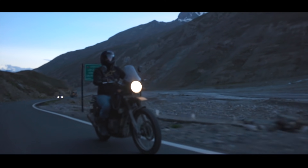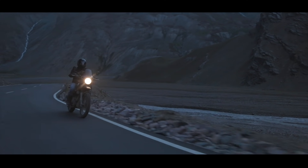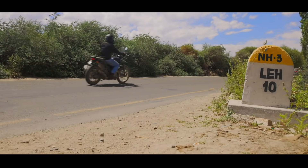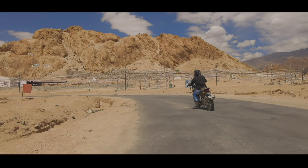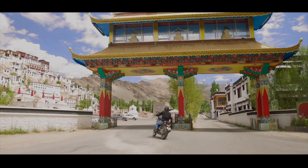The extremely beautiful surroundings kept me going and Leh was finally close. I could almost taste that incredible air. Finally, I entered the fabled city. So I decided to first make a stop and pay tribute to the local culture.